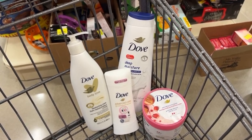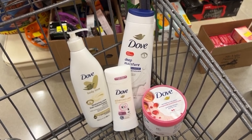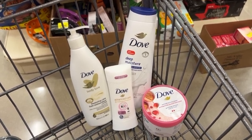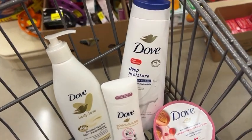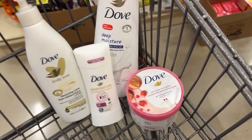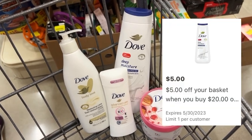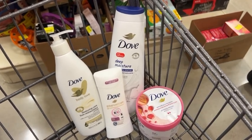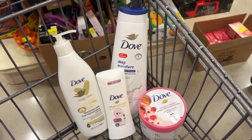For the Dove deal you can pick up the Dove Body Love Lotion for $6.48, a Dove Advanced Care Deodorant for $5.97, a Dove Body Wash for $6.97, and a Dove Body Polish for $6.97. The retail value for all four items is $26.39, but in the HEB app you want to clip the $5 off $20 basket coupon as well as the $3 off $12 basket coupon, which is unlimited and will apply twice taking off $6.